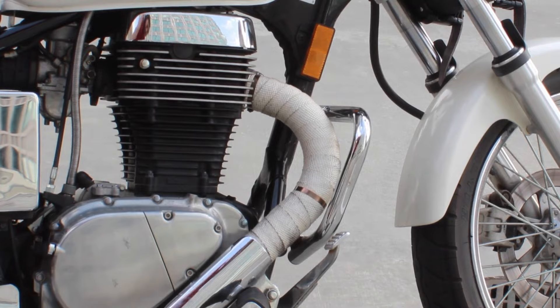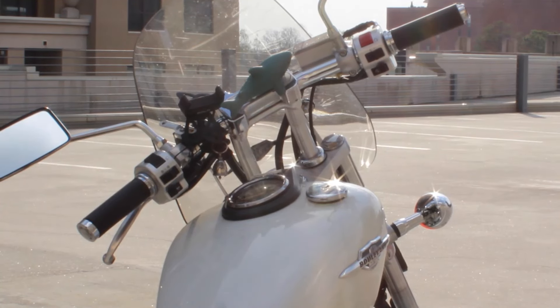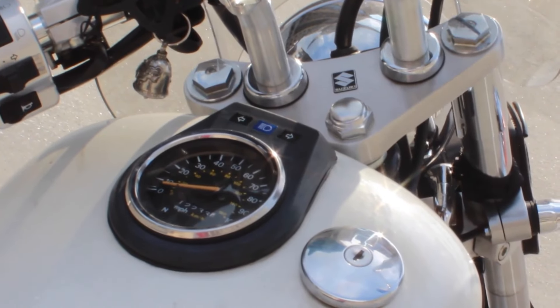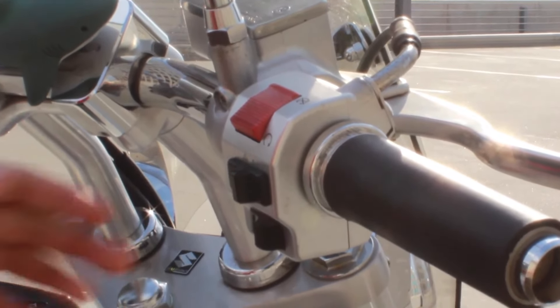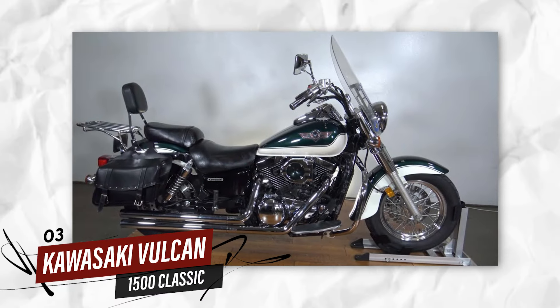One of the key selling points of the S40 is its dependability. Suzuki has engineered this bike to be both easy to maintain and durable enough for long-term use. Whether you're navigating tight city streets or enjoying a weekend ride, the Boulevard S40 continues to perform reliably, making it a great option for those looking for a cruiser that is built to last.